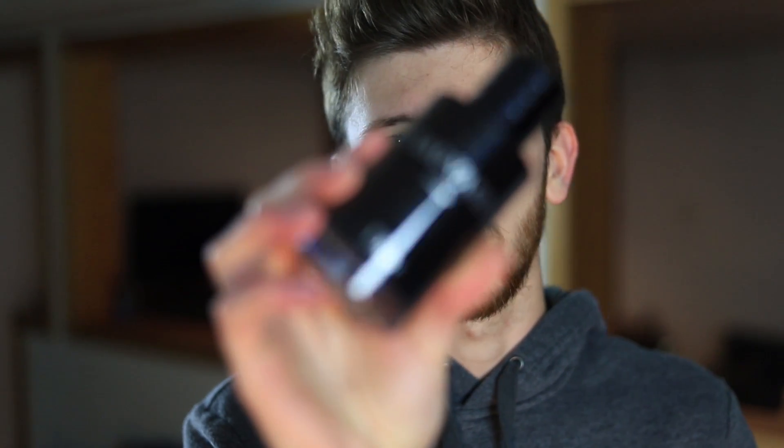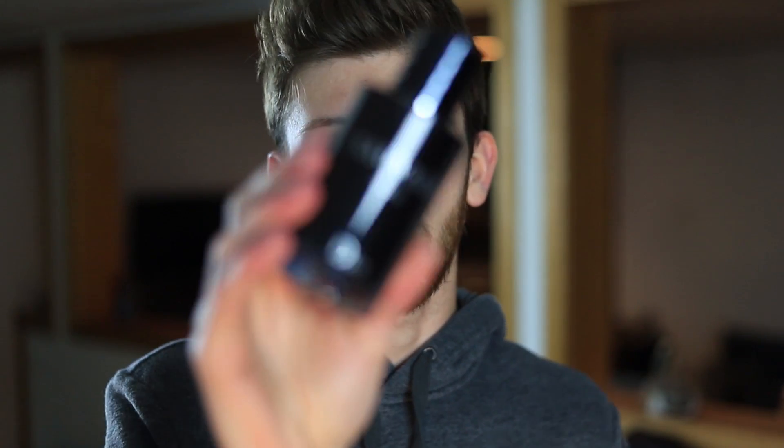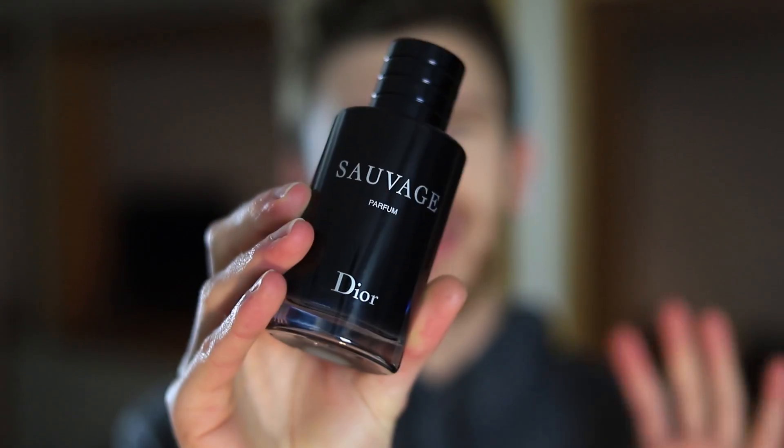I honestly think what Dior did with the Parfum was very smart — it really takes this DNA and makes it more mature. That's kind of a trend I've witnessed a lot this year. Other fragrances like Davidoff Cool Water Intense Eau de Parfum and Eternity for Men Eau de Parfum are a lot more mature than their Eau de Toilette counterparts. The new Sauvage Parfum is more mature, more refined overall — it basically takes that DNA and just adds a little something different, a nice twist.